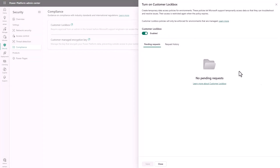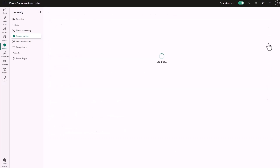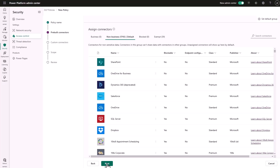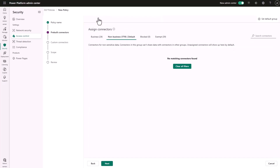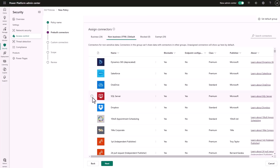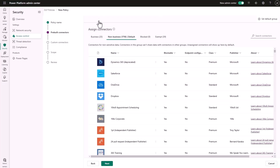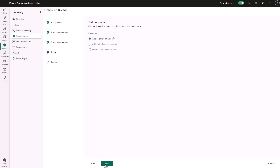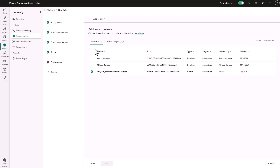Next we'll configure a data policy to mitigate any risk of data exfiltration and ensure that our front desk employee is only making agents with authorized data sources. We'll give it a name and start sorting connectors. Here we can bulk add some connectors to the business group to ensure that they are able to be leveraged, including the SharePoint source that the agent was using. Our office uses SQL so we'll migrate that to business too. We can easily define the scope and add the environment where that bot resides without impacting any other environments. We'll find it, select it, add it to the policy, and finally create and save that policy.